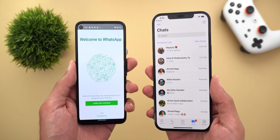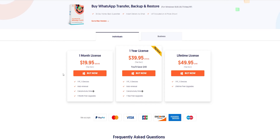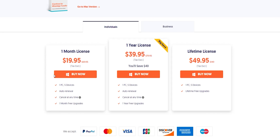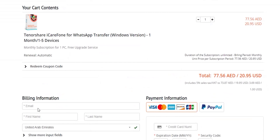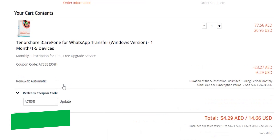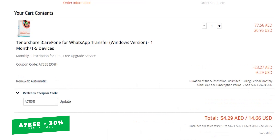To get yourself a license, click the link in the description below, choose one of the three plans available, click on Buy Now, then click on Redeem Coupon Code and use my special promo code A7E5E to get an extra 30% discount on top of what's already on. All the links will be in the description below.